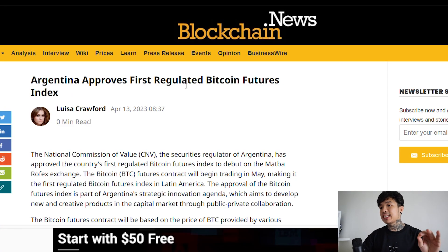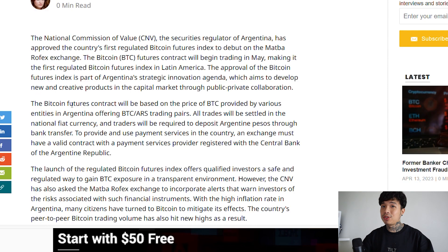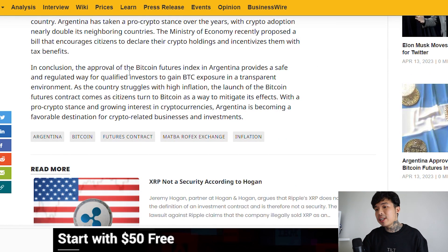This is definitely bullish news. Argentina as well is approving its first regulated Bitcoin futures index. So it's not only Asian countries — there are other countries that are more pro-crypto. The CNV, which is the National Commission of Value, the securities regulator of Argentina, has approved the country's first regulated Bitcoin futures index to debut on the Medbar Real Facts exchange. The approval provides a safe and regulated way for qualified investors to gain Bitcoin exposure in a transparent environment. They're going onto the trend in a more regulated way, and this is to counter their massive inflation.